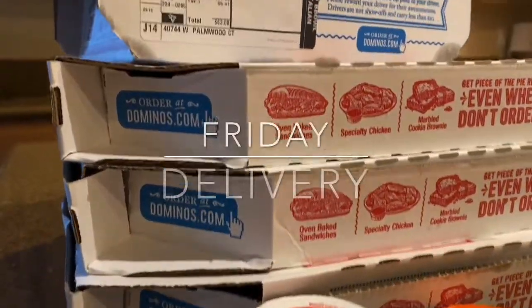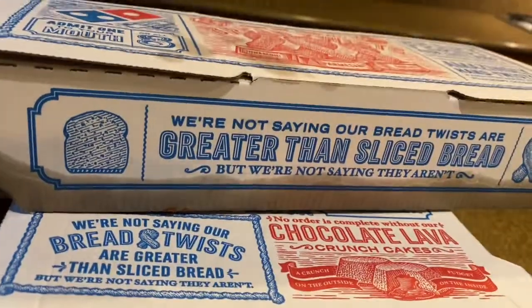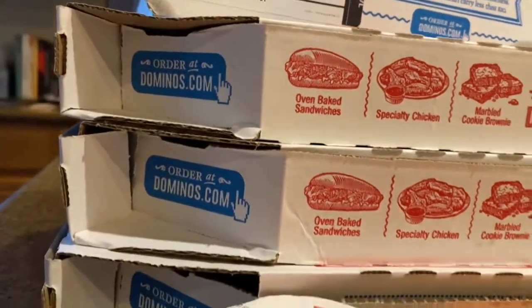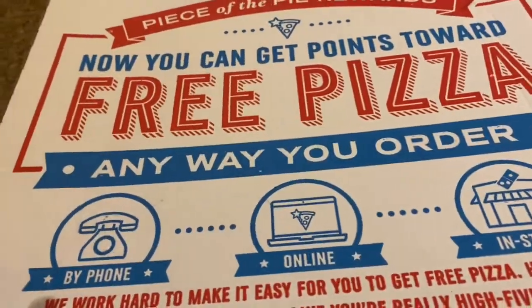Friday night is always pizza night. I usually make homemade pizza, but tonight my oldest son treated the whole family to Domino's — he ordered everything for us, had it delivered, and it was so sweet of him. Thanks, Jeff!